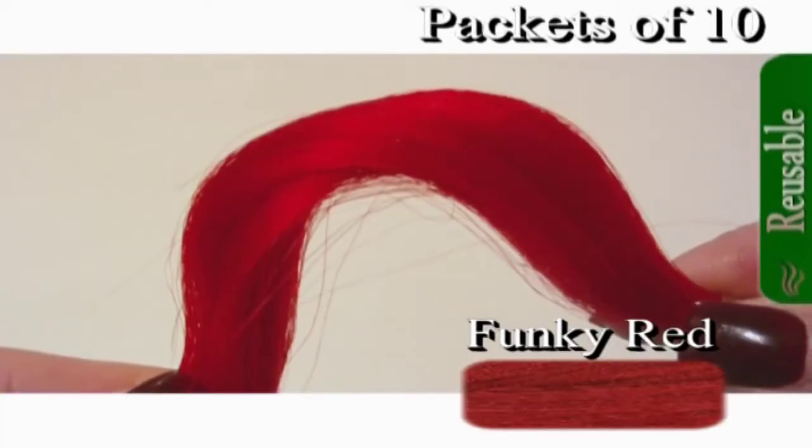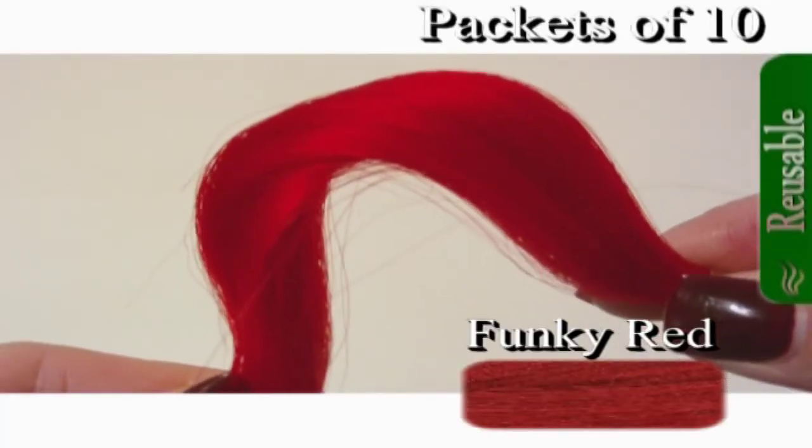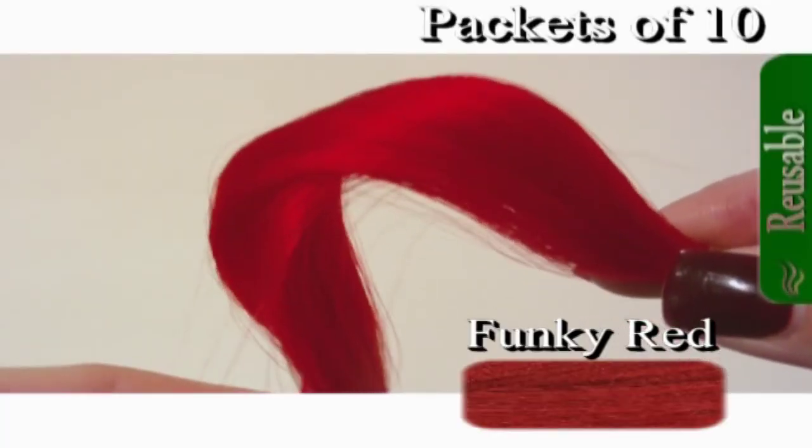With every purchase of hair, you will get access to our support page and a short educational video.